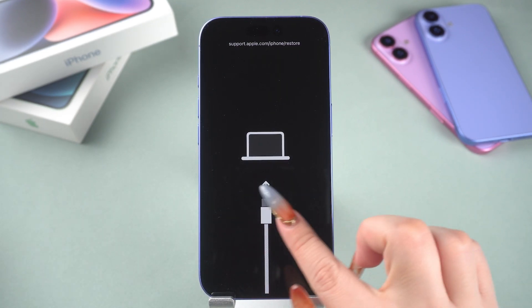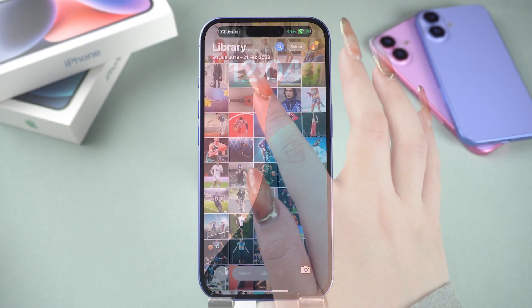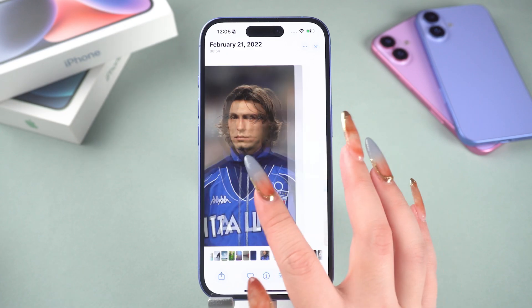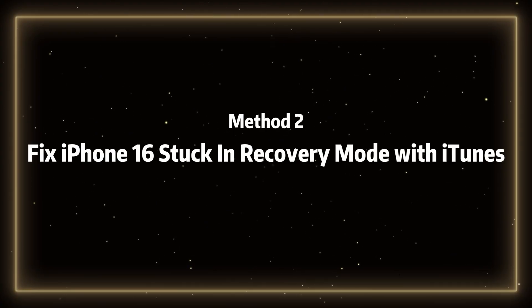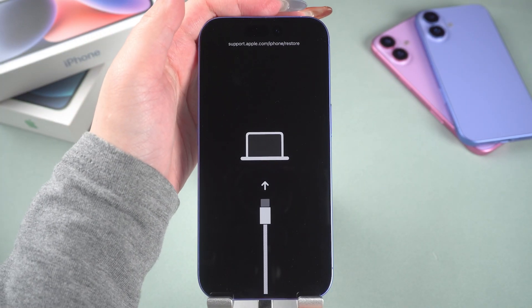If your iPhone 16 shows the recovery mode screen again after a force restart, it's likely a system issue. In this case, you can try the following three methods to solve the problem.